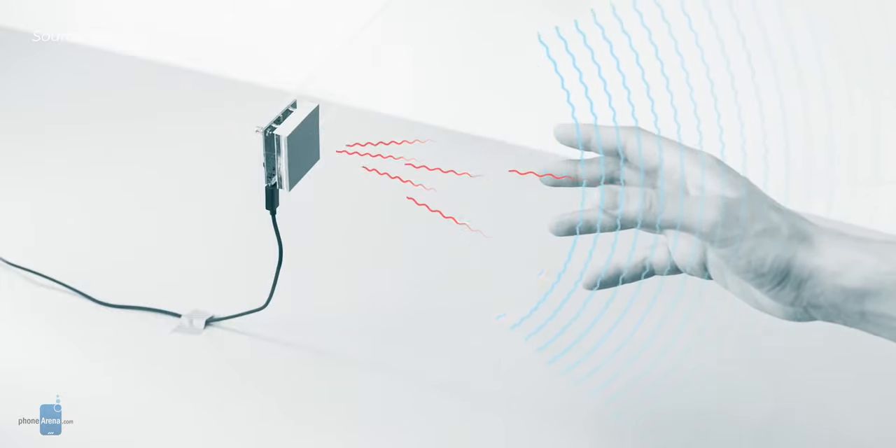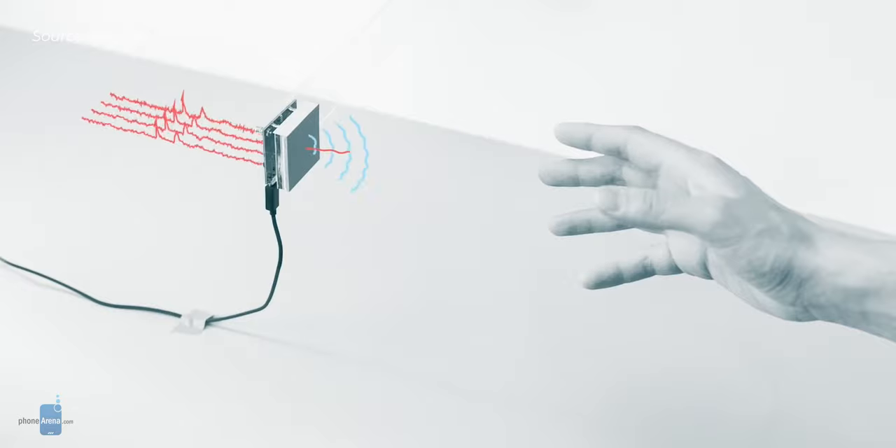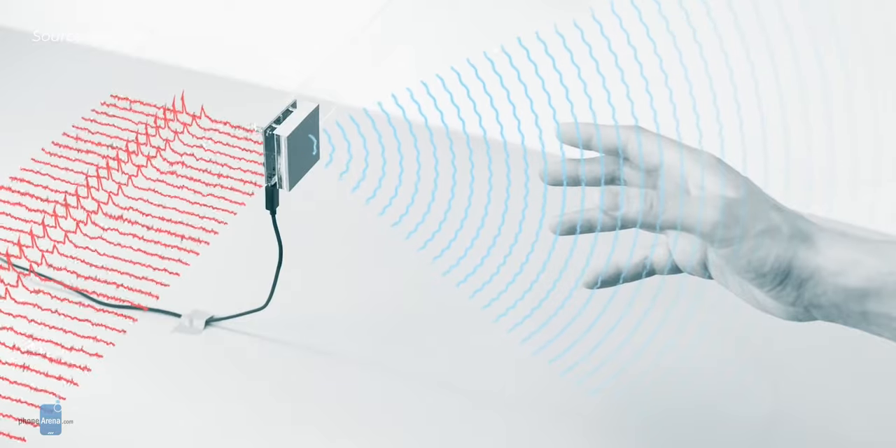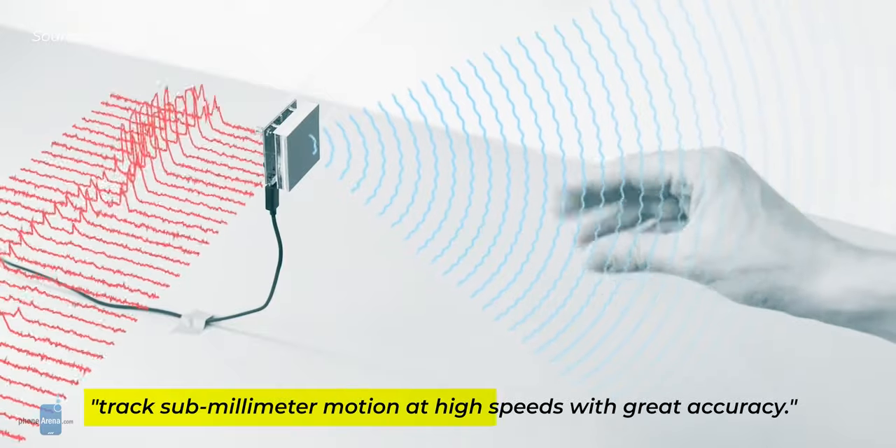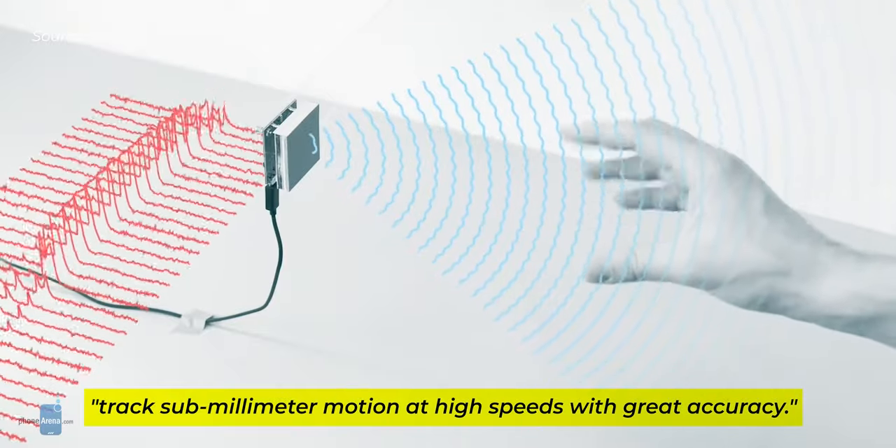After receiving that important clearance, Google could finally implement the radar and software in a phone that can track submillimeter motion at high speeds with great accuracy — that's a quote. The Soli chip does this by pushing out electromagnetic waves in a broad sweep that get reflected back to the tiny antenna inside.